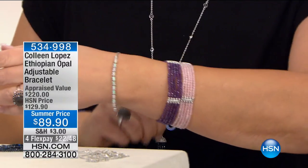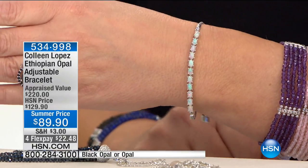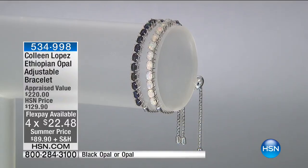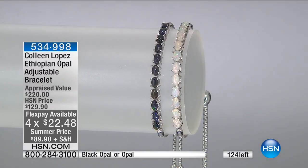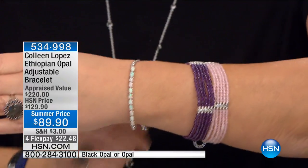Still to come: our Ethiopian opal — our producer is telling me it's almost sold out. We have it in black opal or white opal. I think we still have both colors at $89.90. That's item 534-998. We mentioned this one time and half of them were ordered — one mention, half gone. So if you're thinking about this one, go for it. It's $22.48 on your credit card. It's perfect because it is adjustable with that bolo bracelet. Also coming up: five-row genuine gem bracelets for under $100.